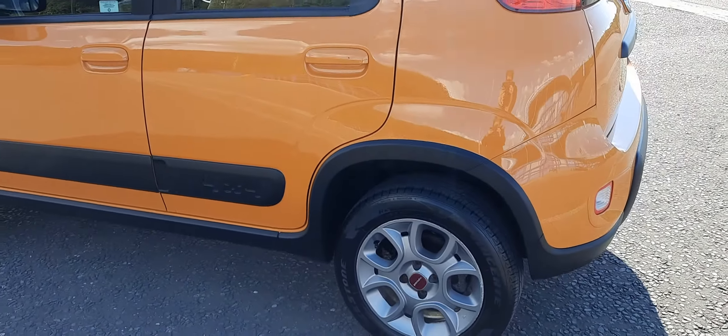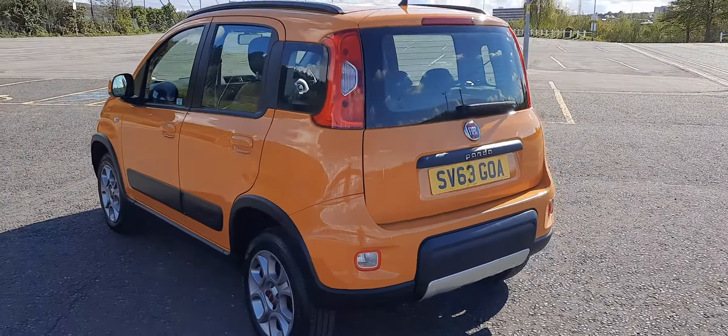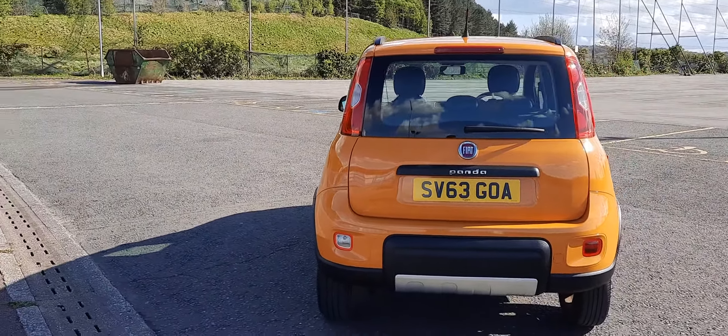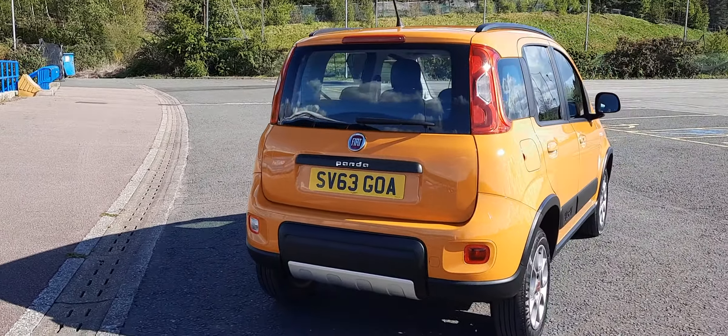This car's got full service history. It's only two owners from new. It's tested till October, but whoever buys it, it will come with a new full test.